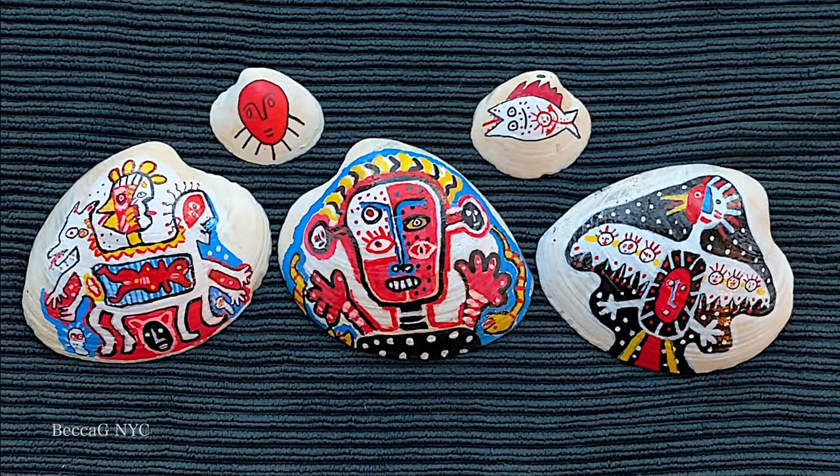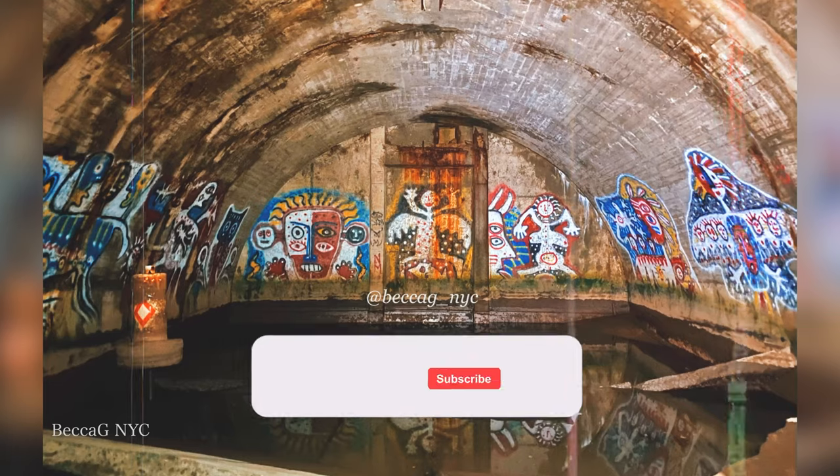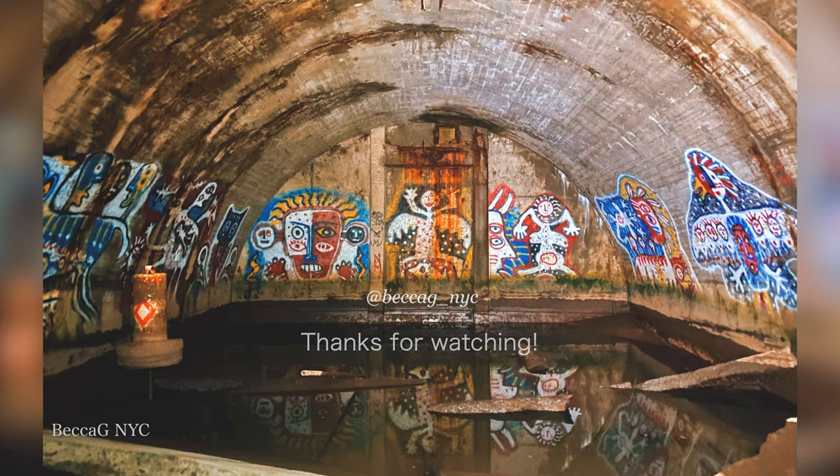Do you want me to investigate the haunted parts of Sandy Hook? Please let me know by liking this video and leaving a comment. If you like content like this, you may enjoy my series Rare Ruins. Please consider checking it out and checking out the rest of my channel. Thanks for watching!